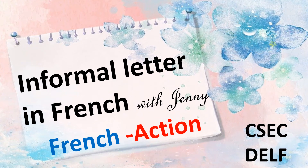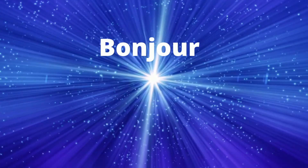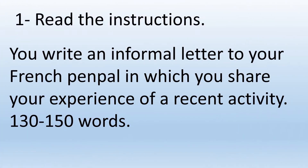Bonjour! You need to write an informal letter for your French exam? Then stick around! Vous êtes prêts? C'est parti! The first thing you need to do is to read the instructions. You write an informal letter to your French penpal in which you share your experience of a recent activity.